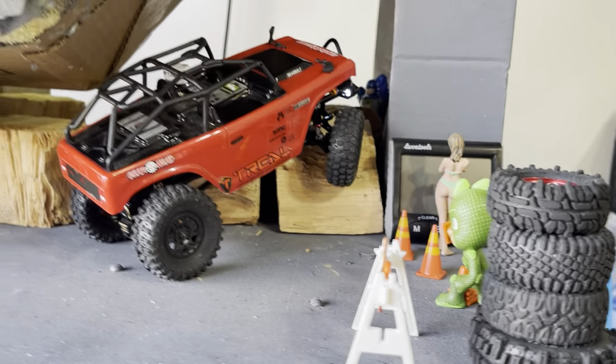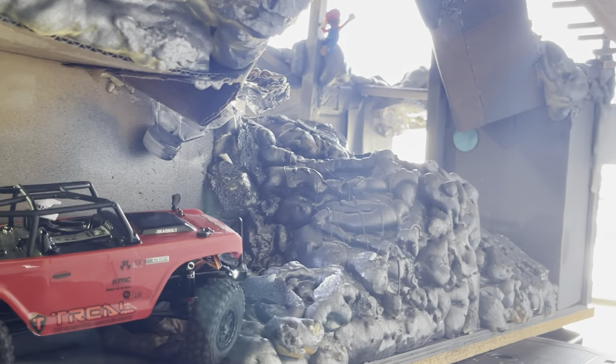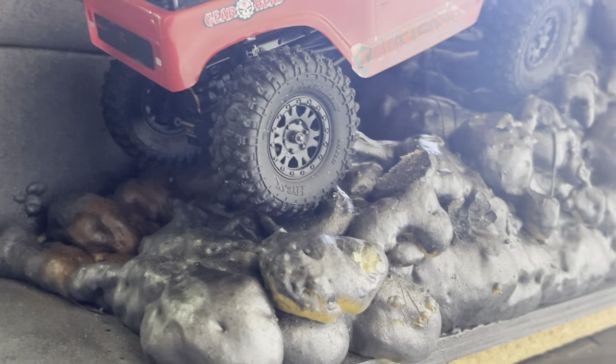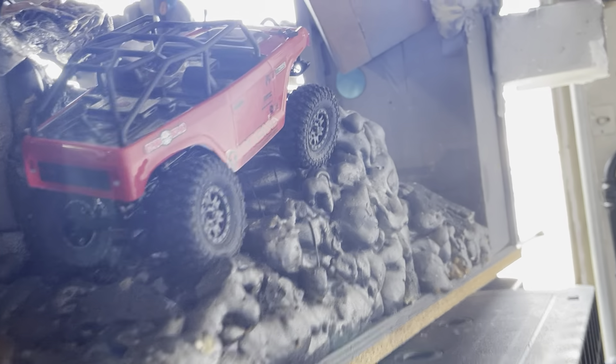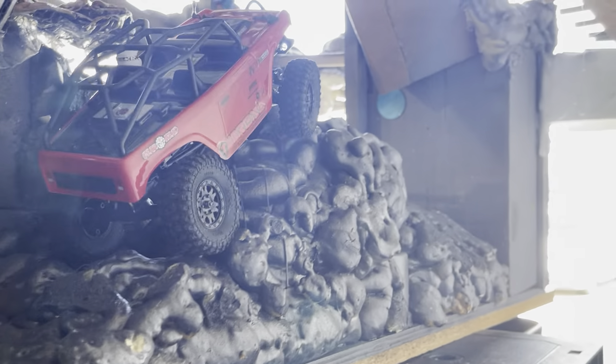Alright, first little obstacle — on to the wood forest, absolutely no problem. Here's where we usually have some trouble with tires — this little climb. Look at that side climbing, no problem! It just grips the course absolutely. I'm even hanging off the side like that — I would never do this with other tires, but it grips every little obstacle with no problems at all.